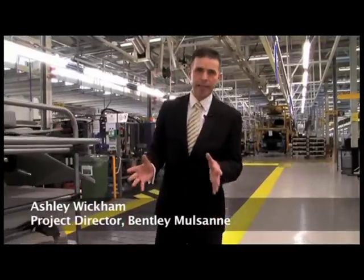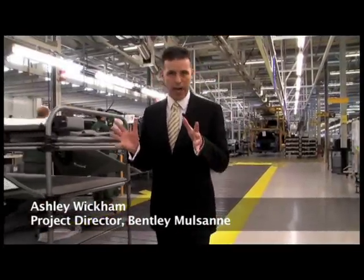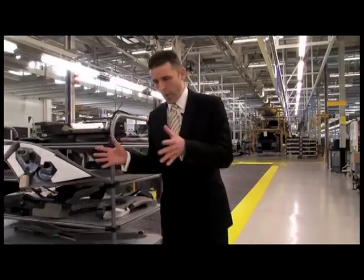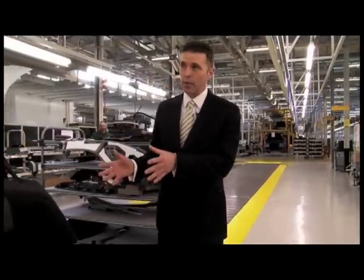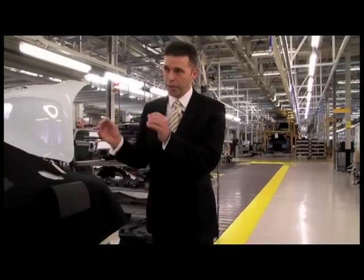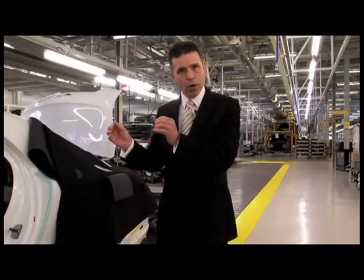We're now approximately six weeks into the Bentley Mulsanne build process. We have a track which actually is a slow-moving track. It stops intermittently to allow our build associates to fulfil their individual work requirements.